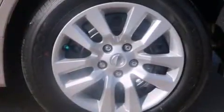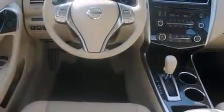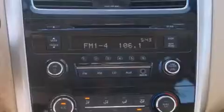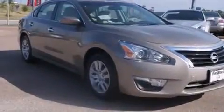Nissan infused the interior with top-shelf amenities such as delay off headlights, front and rear reading lights, variably intermittent wipers, a trip computer, an outside temperature display, and remote keyless entry. Premium sound drives six speakers, providing you and your passengers a sensational audio experience.